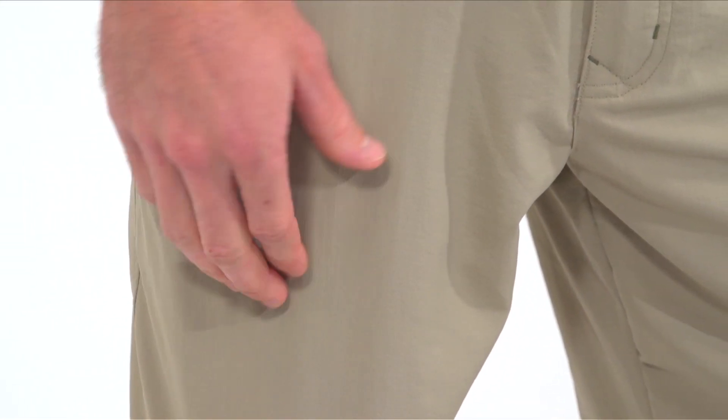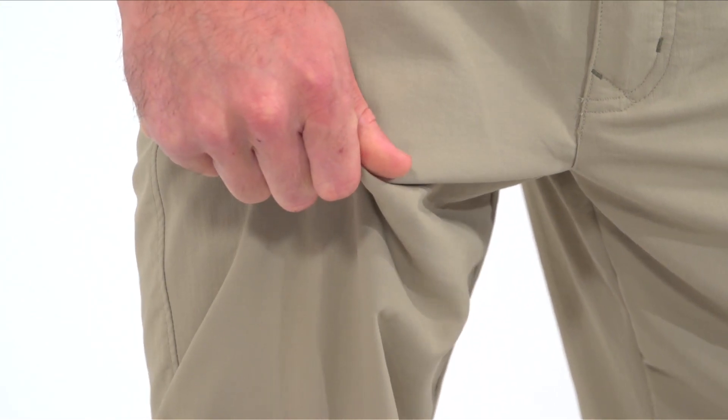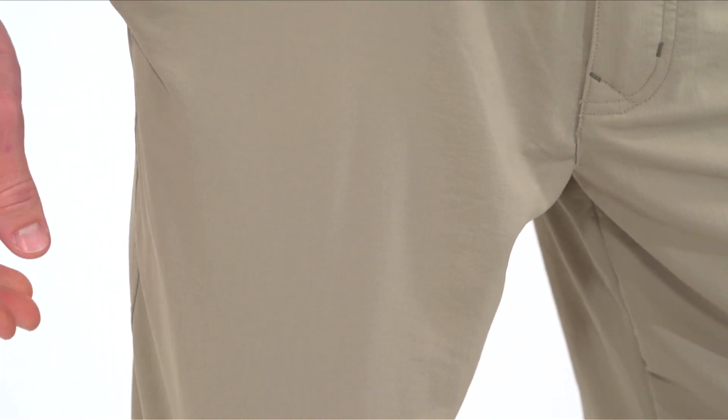Finally, UPF 40 sun protection and trail-worthy wrinkle resistance offers the utility you need for adventurous travel. There's no need to compromise on your appearance while traveling far afield when you've got the Royal Robbins Traveler Pants along for the trip.